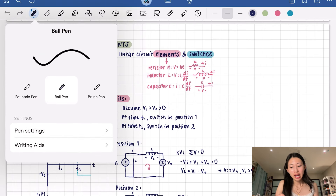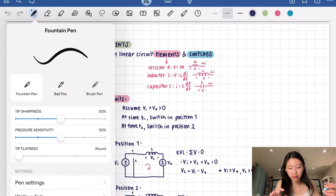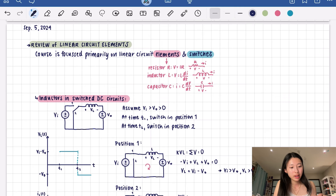Let me get into some more specifications about my GoodNotes and note-taking in general. I use the ball pen — I don't really like the fountain pen because it changes with how much pressure you put, and I prefer a consistent width. The pen thicknesses I use are 0.45mm for regular writing, 0.9mm for the thicker one, and 0.35mm for the thinner one.